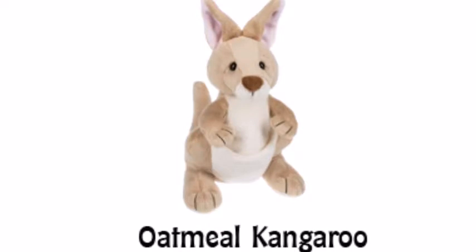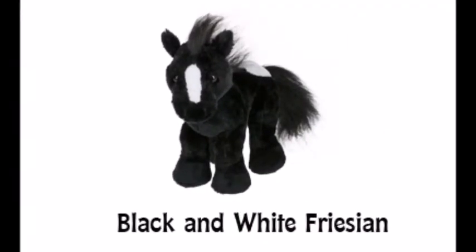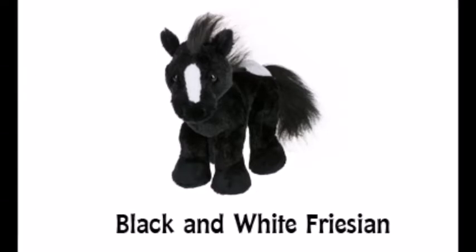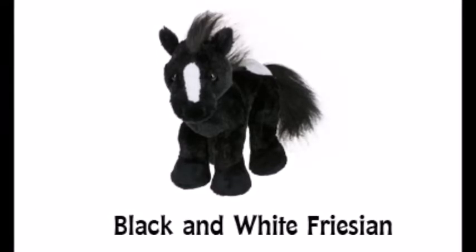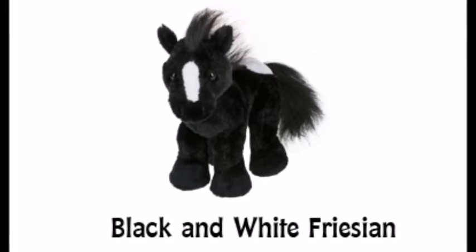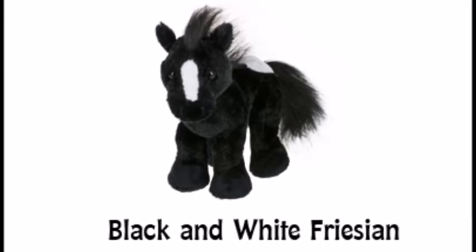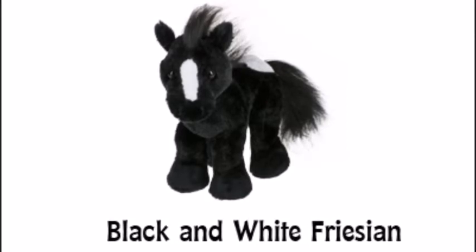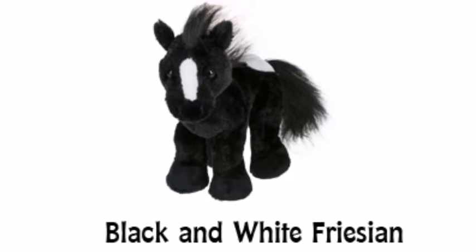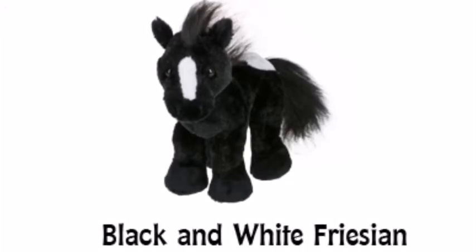Now let's move on to the next Webkinz, the Black and White Frisian. I think that this Webkinz is very cute. They brought back an older style for a Webkinz and I really love the older Webkinz. They seem to have made quite a few farm animals that are black and white in the past couple years, so I think it's really cute. The little white splotches on it are very cute and I love the Webkinz horses, so maybe we'll consider getting it.